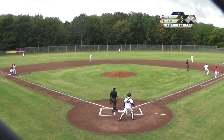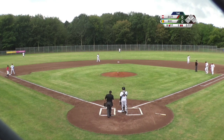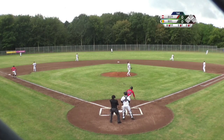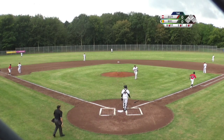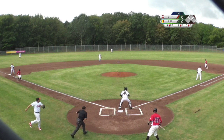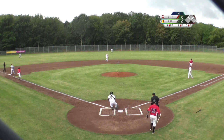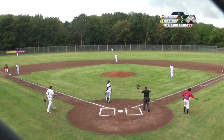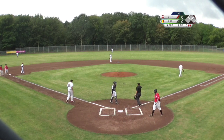Hard hit to first base, close play. With Jochen Frick already on third base, pop up into shallow right field. He is tagging. Routine play for Thomas DeWolf, and Jochen Frick did tag up, just returning to third base. Two down.